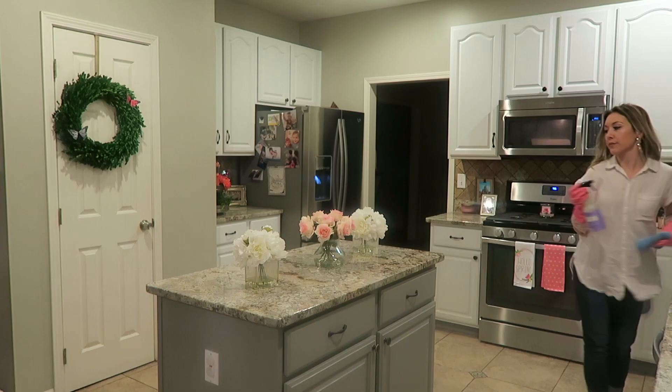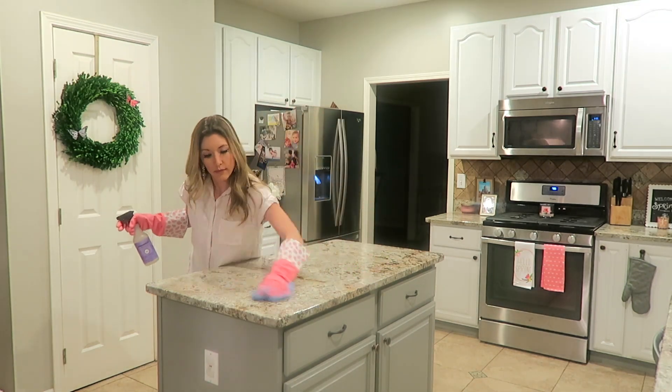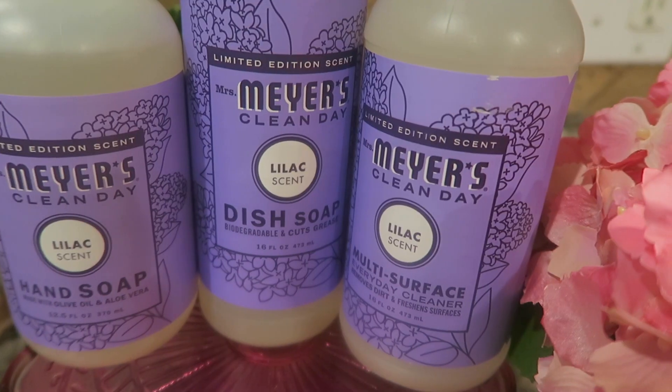The next spring scent is the lilac. I used this in the kitchen last night and my husband and I both agree it smells like Easter Sunday church service when you walk in, or like walking into a lovely, beautiful spring garden. It just smells so fresh, floral, and clean. I love this one. I'm going to be using it all month in the kitchen and also mixed with some warm water to wipe down all of my cabinets during my extra deep spring clean.